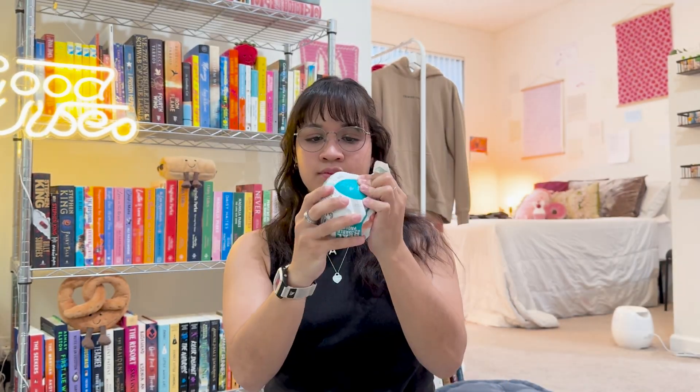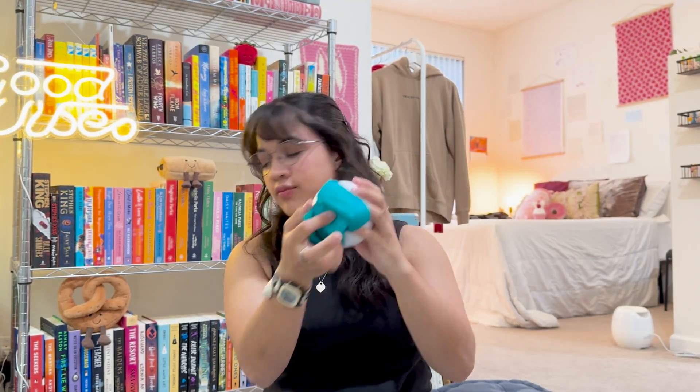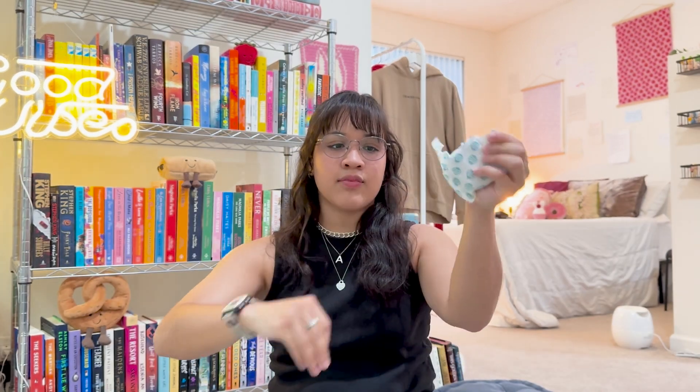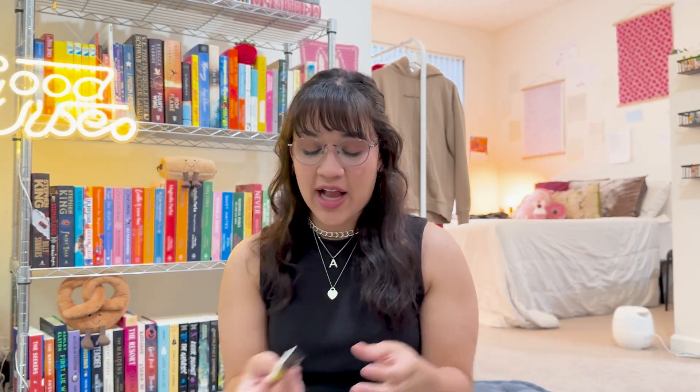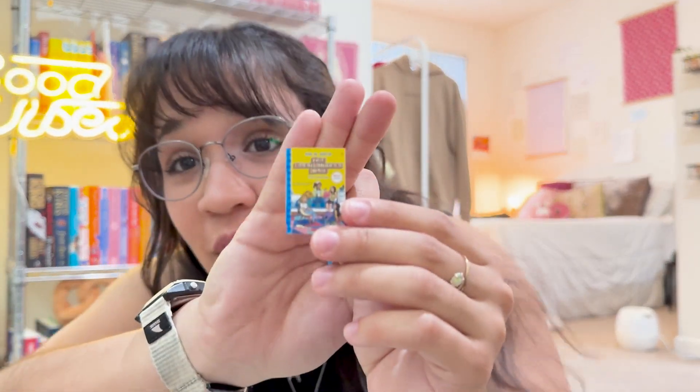I got another Library of Souls — I got one in every single package — but these two I don't have and I'm so excited. We have the Vampire Diaries, but this one is Stefan's Diaries Volume 1, and I don't have this one. And I also don't have this one and it's so cute — it's the Babysitter's Club. And last but not least the little blue bookmark. I love Mini Brands books so much. Those are some great additions to my collection.